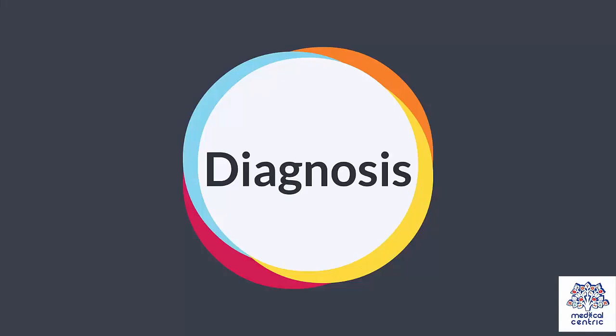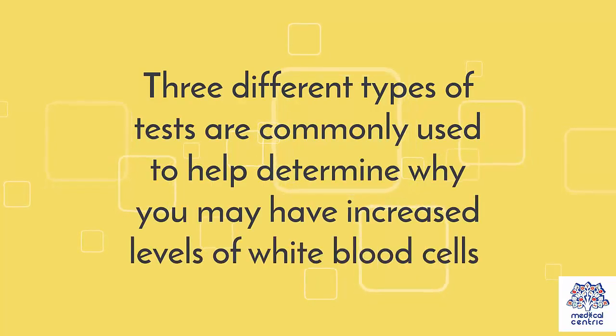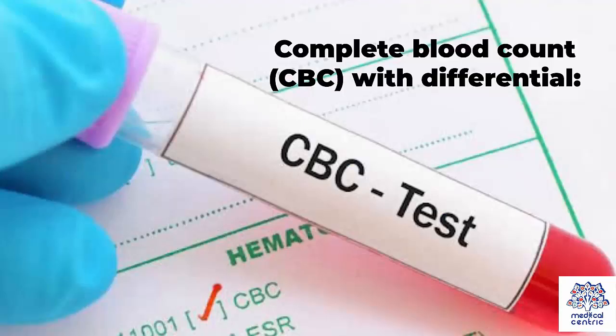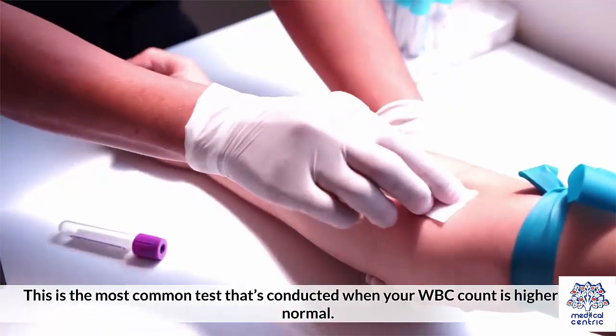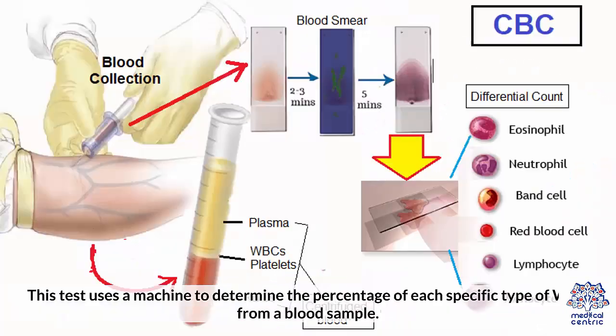Diagnosis. Three different types of tests are commonly used to help determine why you may have increased levels of white blood cells. 1. Complete blood count, or CBC, with differential. This is the most common test that's conducted when your WBC count is higher than normal. This test uses a machine to determine the percentage of each specific type of WBC from a blood sample.